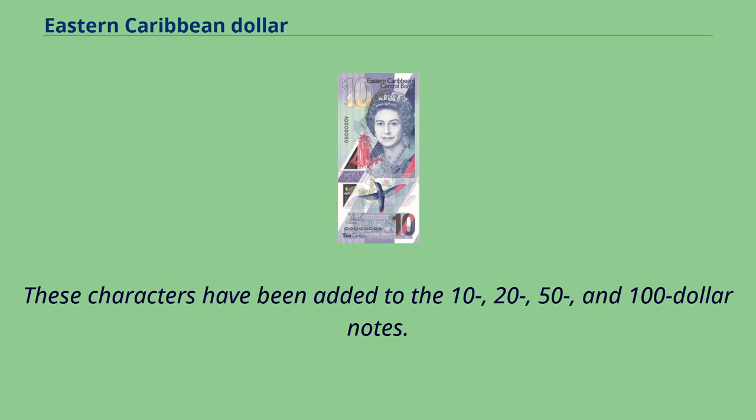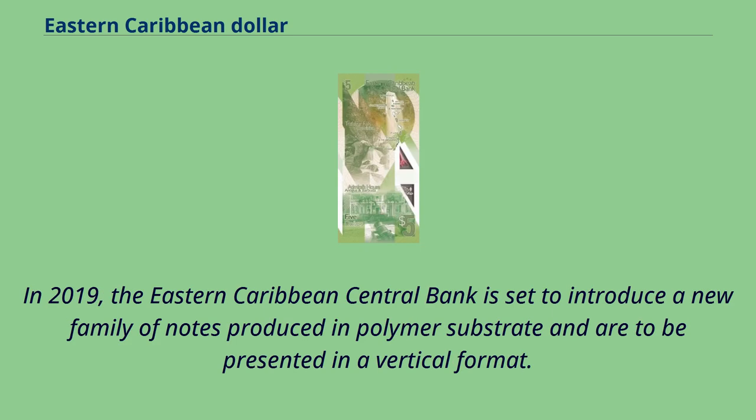These characters have been added to the 10, 20, 50, and $100 notes. In 2019, the Eastern Caribbean Central Bank is set to introduce a new family of notes produced in polymer substrate, to be presented in a vertical format.